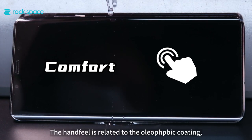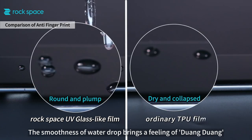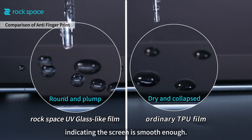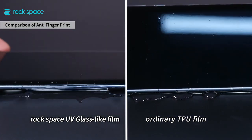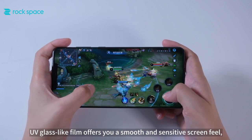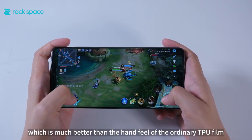Thirdly, hand feel. Hand feel is related to the oleophobic coating. The smoothness of water drops brings a satisfying tactile feeling. The water drops on the UV glass-like film are round and full, indicating the screen is smooth enough. In real gaming experience, UV glass-like film offers a smooth and sensitive screen feel, which is much better than the hand feel of the ordinary TPU film.